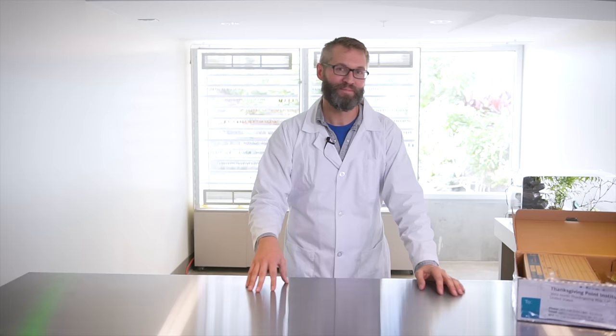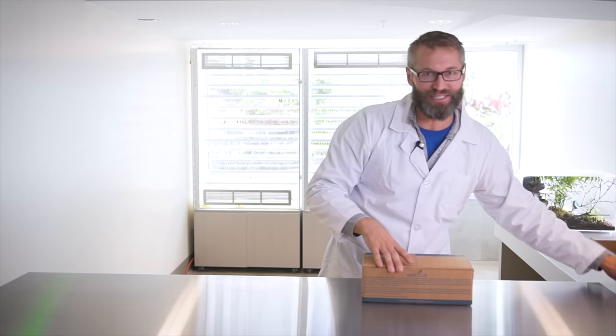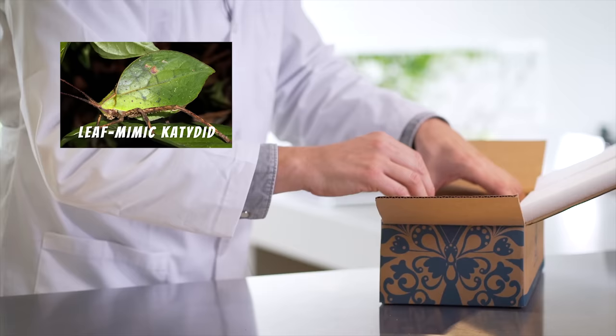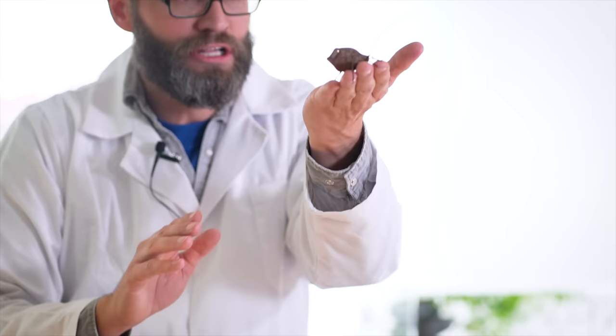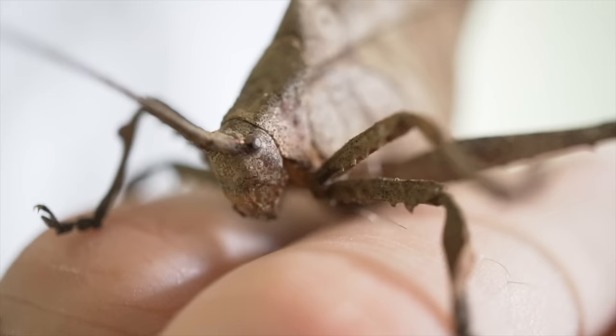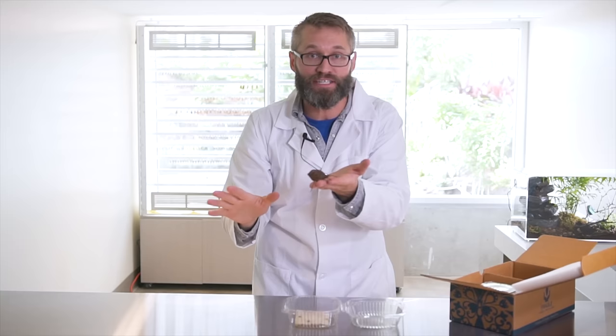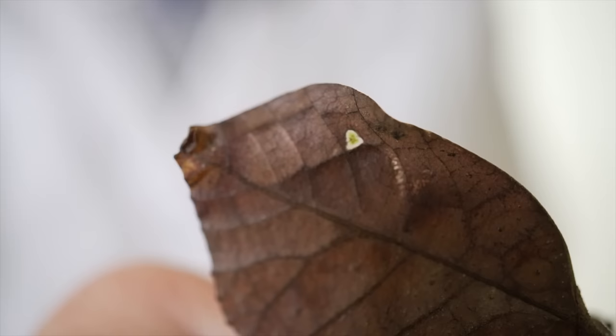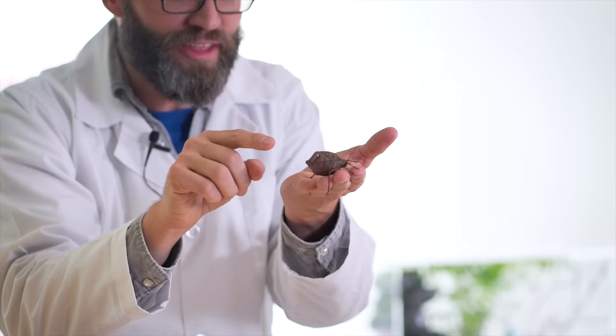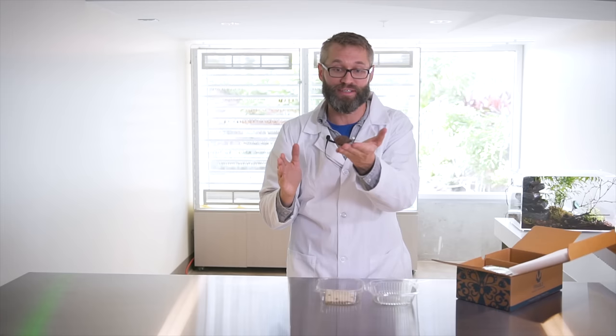This katydid has one of the best displays of camouflage on the entire planet. These guys are known as leaf mimic katydids. Look at this — they hold their antennae up like that so it looks like the stem of a leaf. If you look at the veins in their wings, it matches the venation of the plants where they hang out. In fact, this one even has a little window in its wings to make it look like another insect has been chewing through a leaf. That's not actually a hole — that's just a transparent segment of its wings.